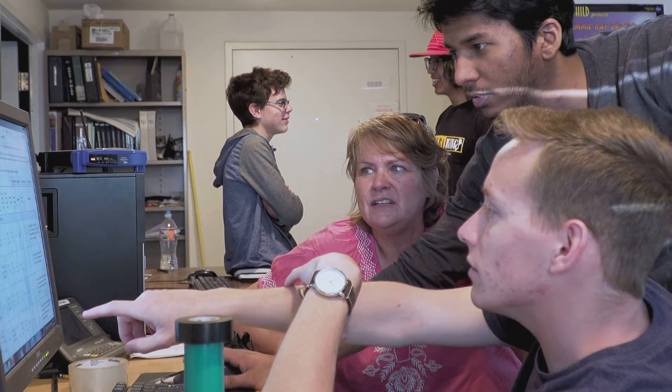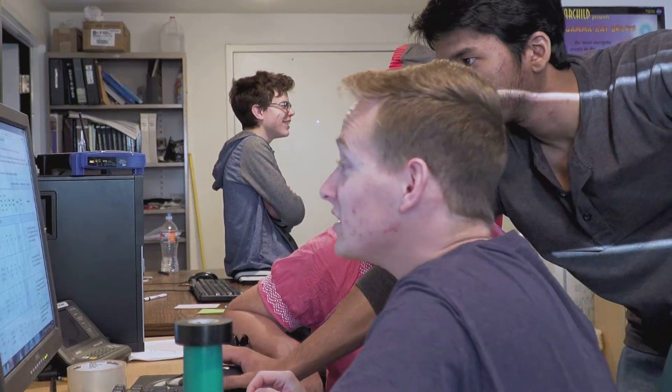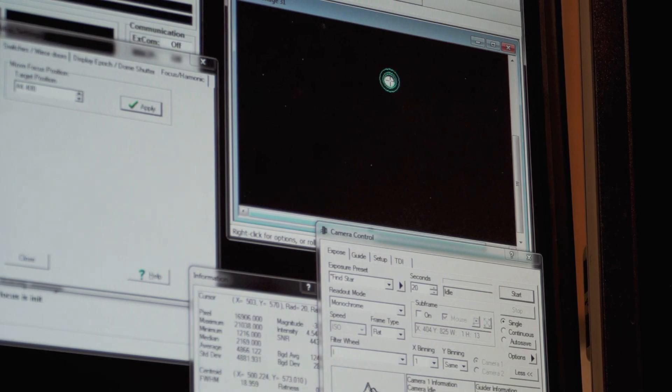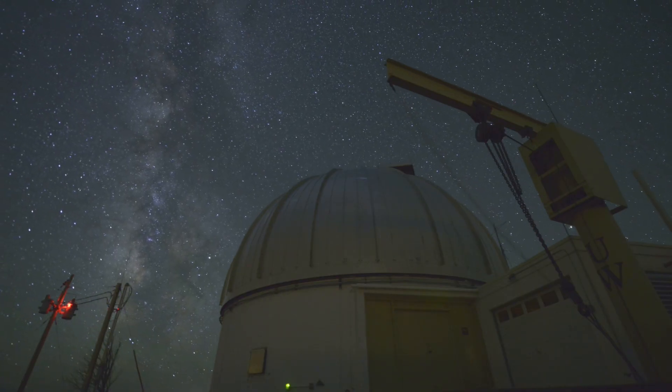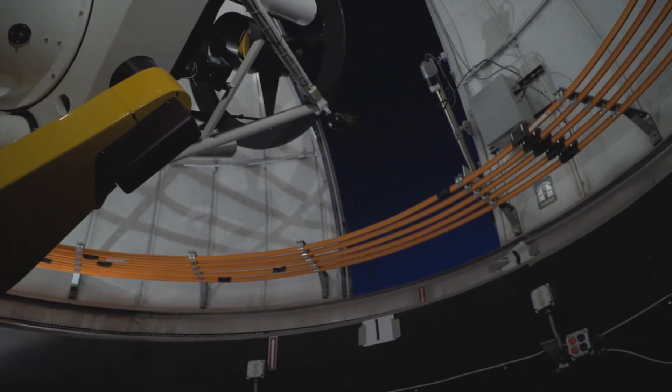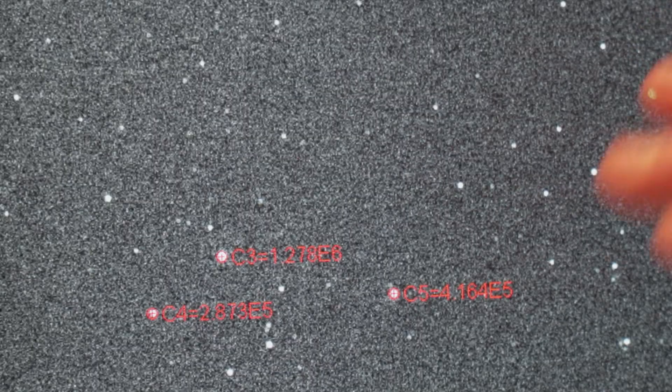The work my students are doing at Red Buttes Observatory is part of my collaboration with the larger KELT collaboration. KELT stands for the Kilodegree Extremely Little Telescope, and their mission is to discover new exoplanets. We're helping by contributing observations from our observatory to help confirm these exoplanets and learn more about their characteristics.